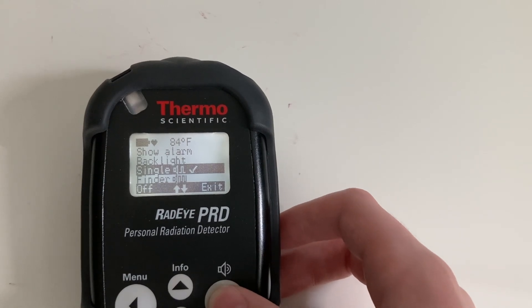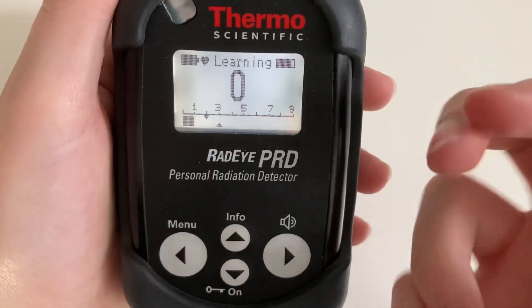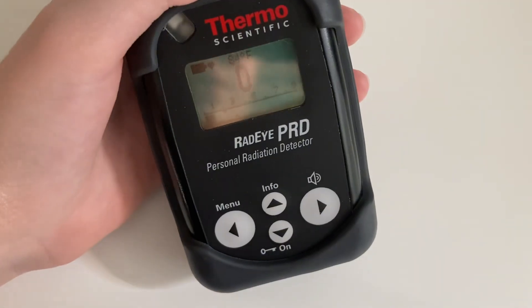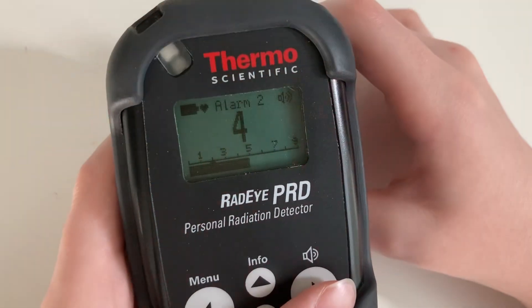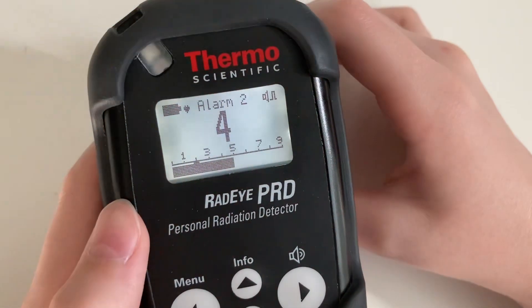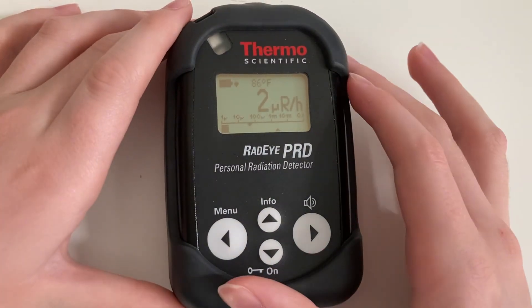I typically use it in the single pulse mode. Another feature of the Radei PRD that the Radei Code doesn't have is a level mode. This goes from level 1 all the way up to level 9, and it basically tells you the radiation through a level number — instead of telling you the current dose rate or count rate, it would just tell you level 1, level 2, level 3, level 4, all the way up to level 9 radiation. Those are the reasons that the Radei PRD is more expensive than the Radei Code 102.